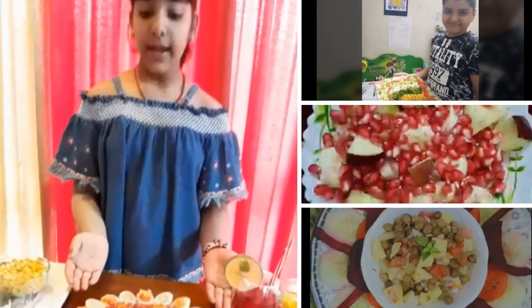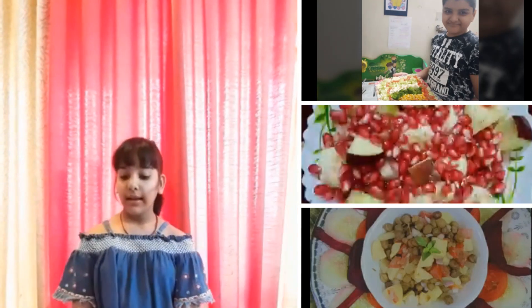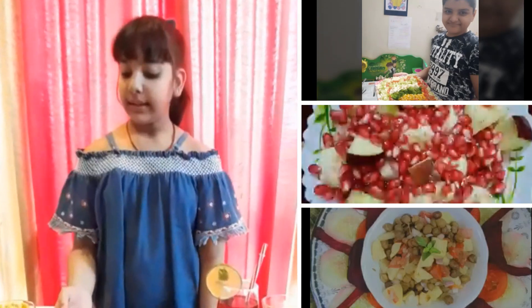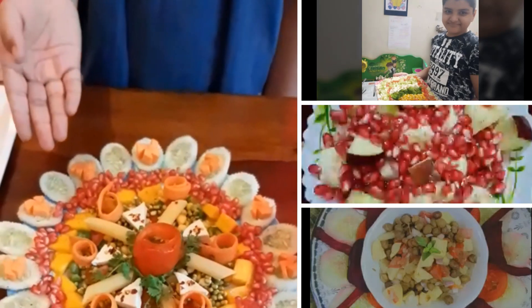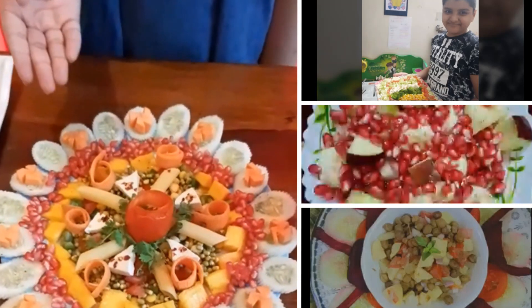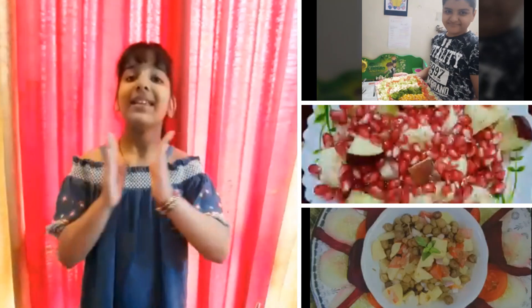Hi, I'm Nagara from class 5A. Today I have made a healthy salad and a healthy roast drink, and I gave my salad the name Colorful Rainbow Salad. In this salad I used carrot, cucumber, pomegranate, mango, tomato, paneer, and sprouts, which contain lots of ingredients.